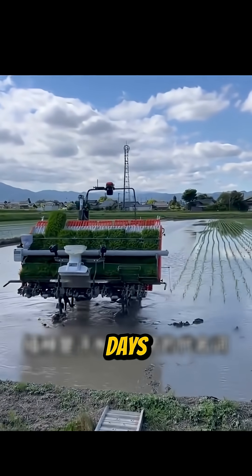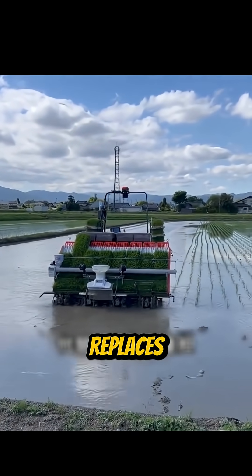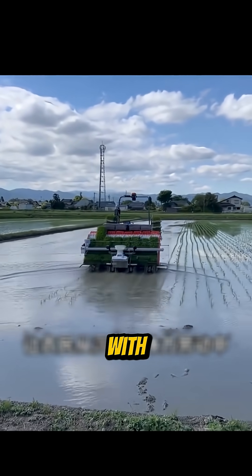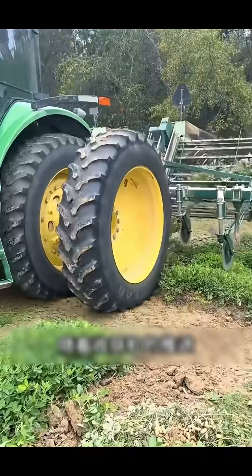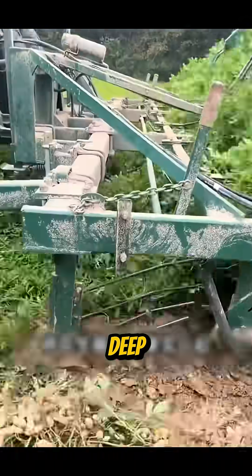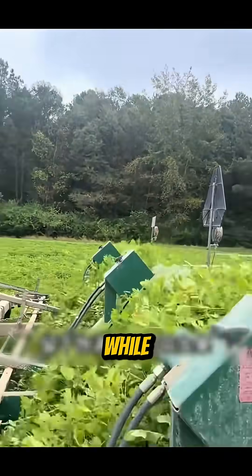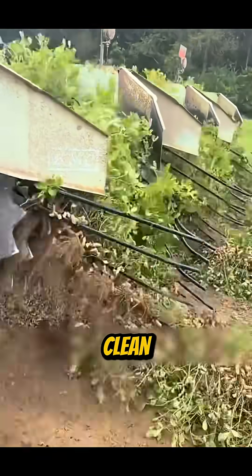Gone are the days of sweat and heavy labor. This automated digger replaces human strain with intelligent power. Its harvesting system drives sharp iron claws deep into the soil, pulling peanuts and roots, while sifting away dirt for a clean yield.